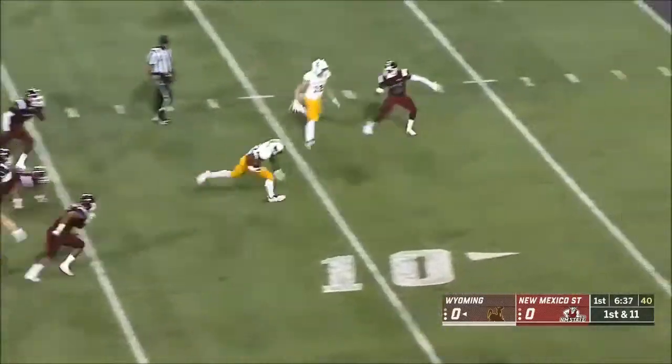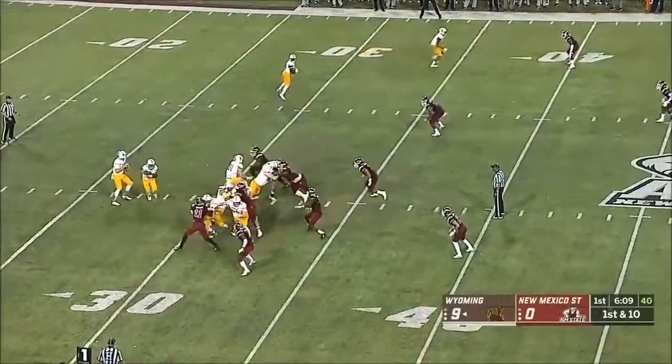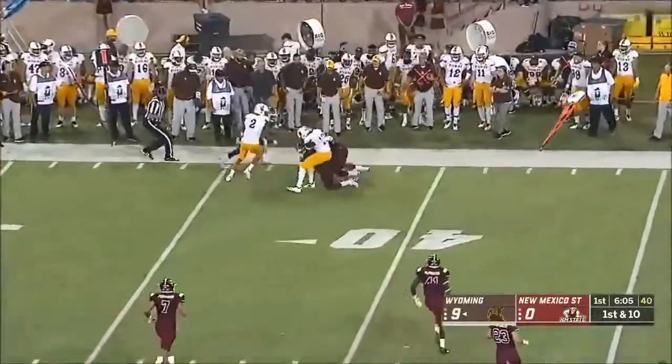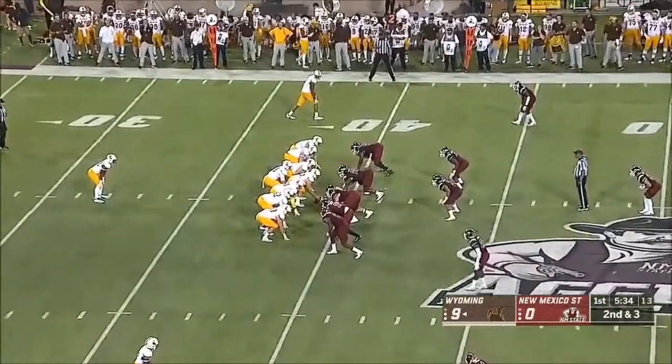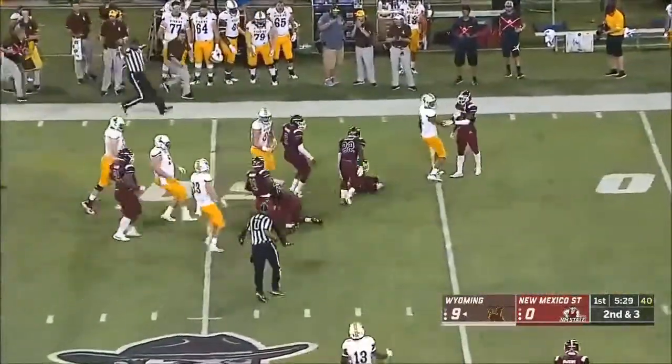Evans bursting up the middle, has some room. Evans stays on his feet. There's an SEC conference challenger — it's the Big Ten, I think it's the best conference. Nico Evans, Evans exploding.